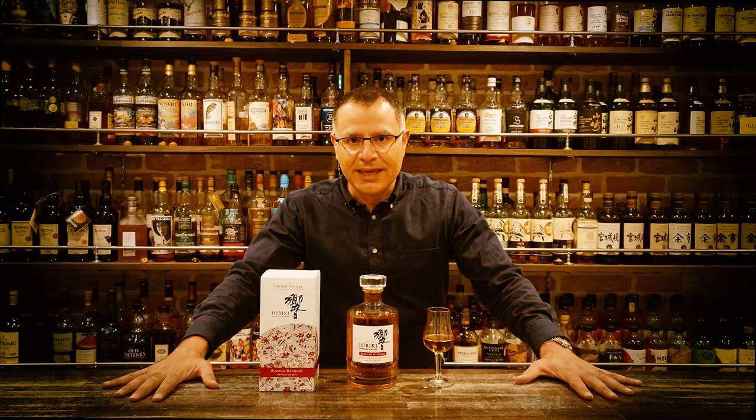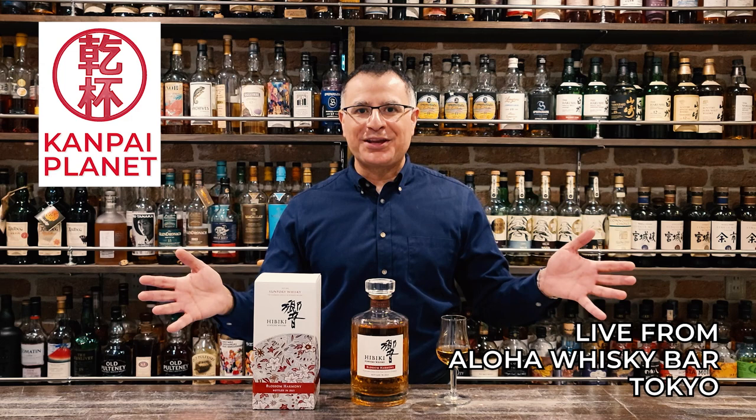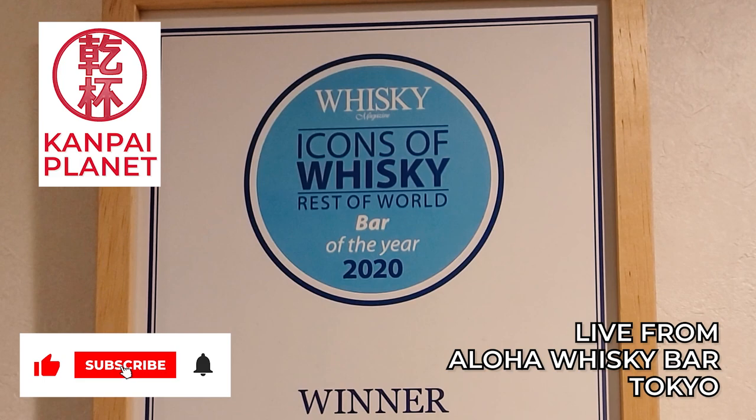Hibiki Blossom Harmony 2021. Welcome to Kampai Planet. I'm Mac and I'm back in Aloha Whiskey Bar, one of the greatest bars on earth, to review Hibiki Blossom Harmony 2021.